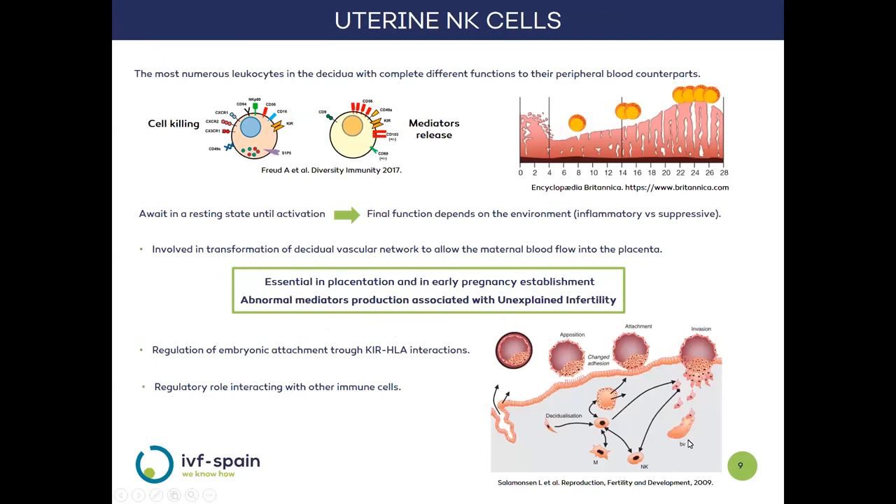These uterine NK cells are the most abundant in the decidua, and are completely different from their blood counterparts — in relation to their physical appearance, but most importantly in their function. While in blood they are responsible for the destruction of damaged cells, in the decidua they are responsible for the release of mediators. In addition, they are the population that most dramatically changes throughout the uterine cycle, reaching its maximum value at the time of implantation.